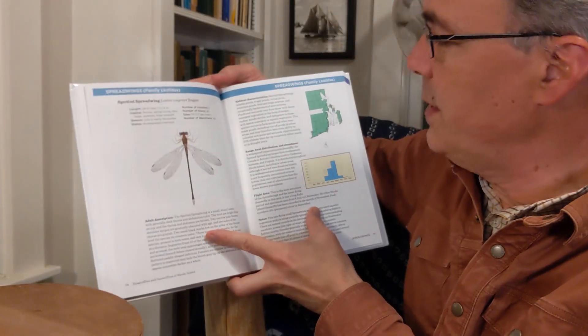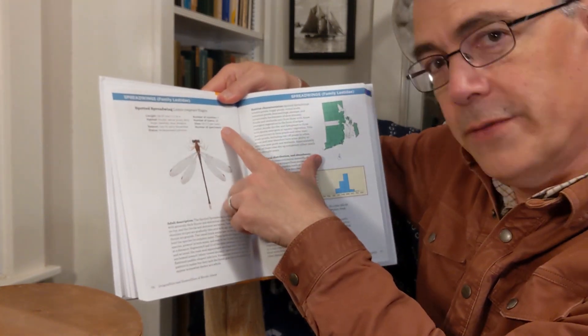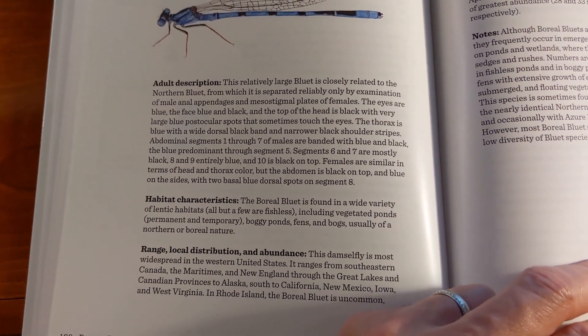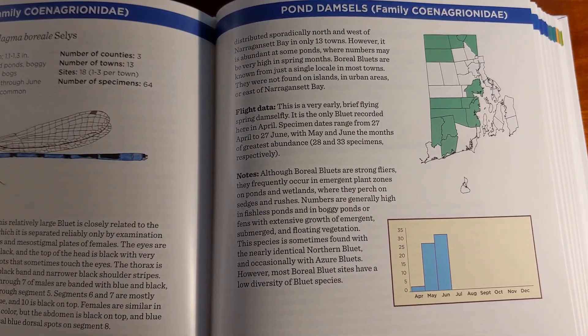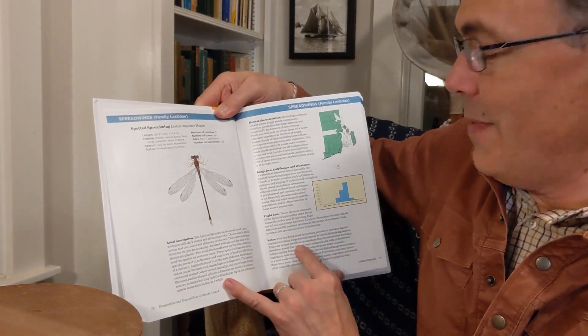Each species has a spread that starts with a summary of statistics on the species, a terrific color illustration by Nina Briggs, a description of the species, habitat characteristics, range and local distribution, and flight data, because seasonality is important for a lot of the Odes, and then some notes.